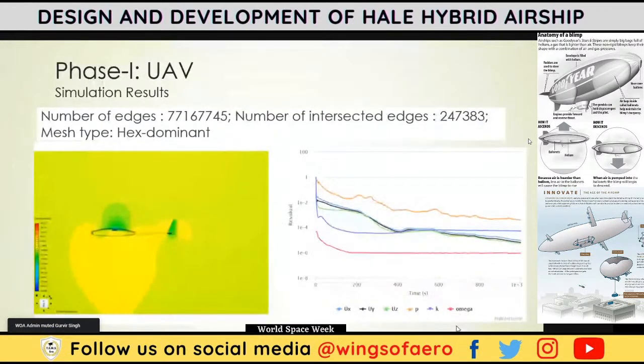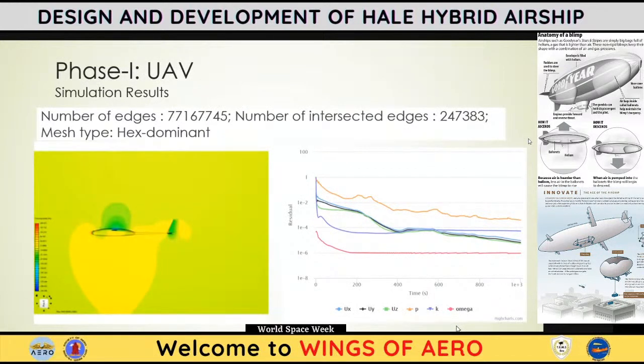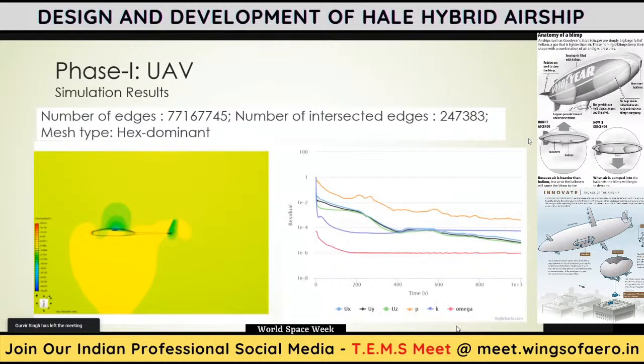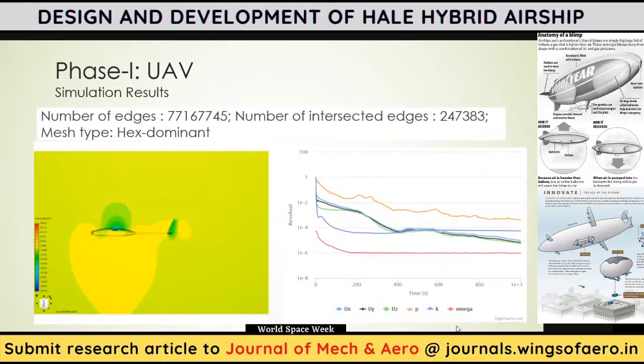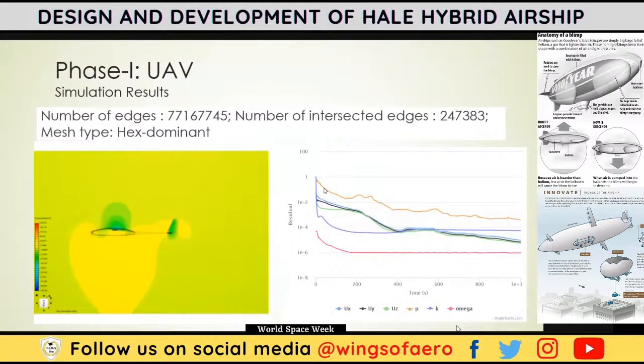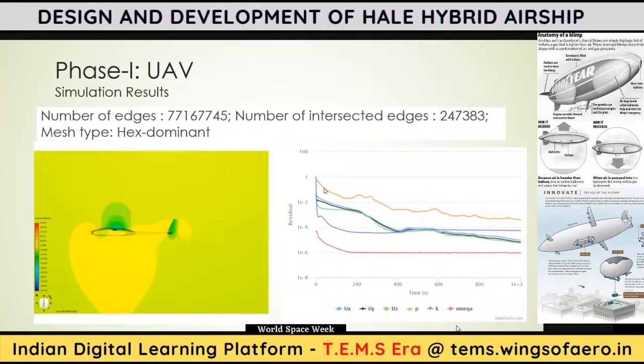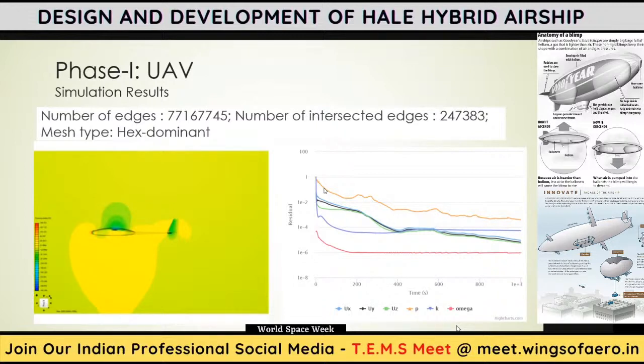Simulation was performed in SimScale, an online simulation software, using k-epsilon-based CFD. The mesh was hex-dominant, and the number of intersected edges, elements, and nodes are shown. The residual graph on the right-hand side shows that after sufficient iterations, the pressure started to drop, which is a good sign indicating convergence.